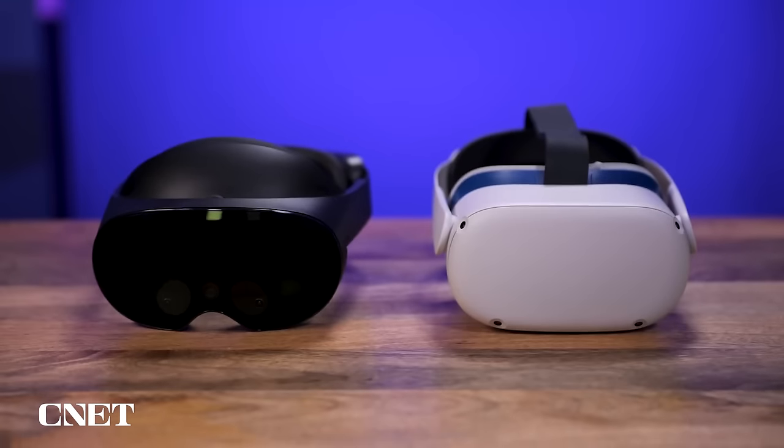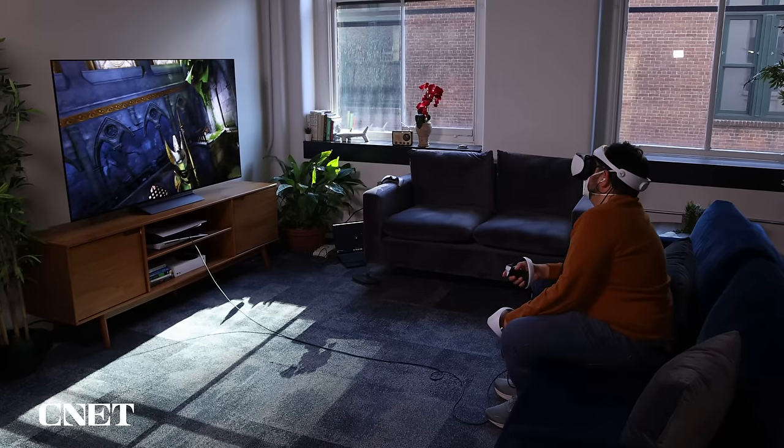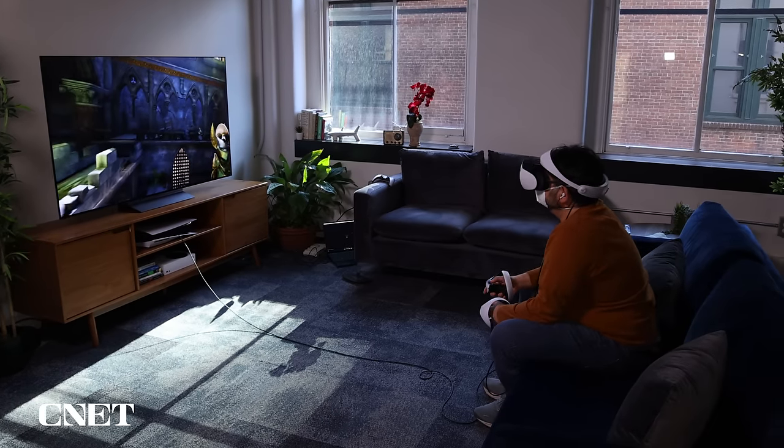A lot of the VR headsets we see right now are wireless — look at the Meta Quest 2 and the upcoming Quest 3. Apple's expected headset is going to go in that direction. I'm so used to wireless that it's surprising that the PlayStation VR 2 has a wire, a big long cable that connects to your PlayStation 5. That could seem like a turnoff, but wait — there are a lot of benefits this headset has to offer.